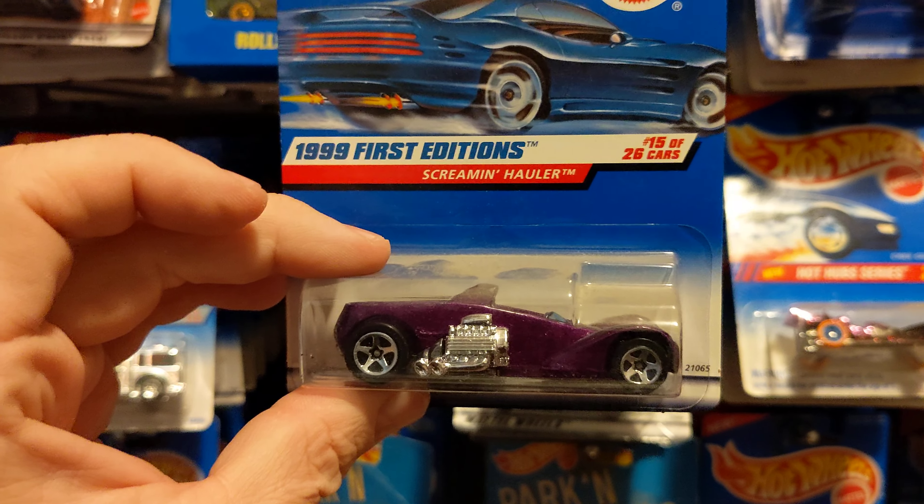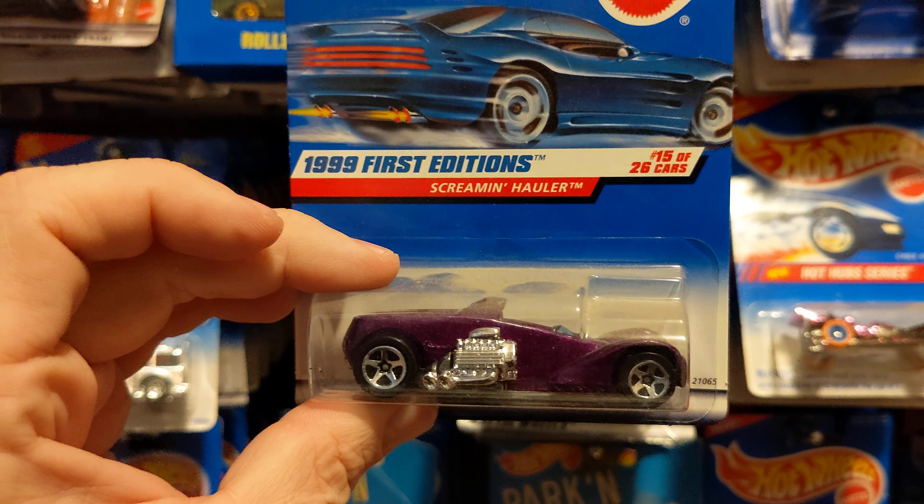Hey YouTube, today I'm going to show you a couple more random cars from my collection. Hope you like them.